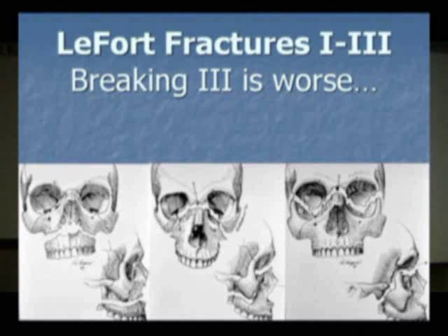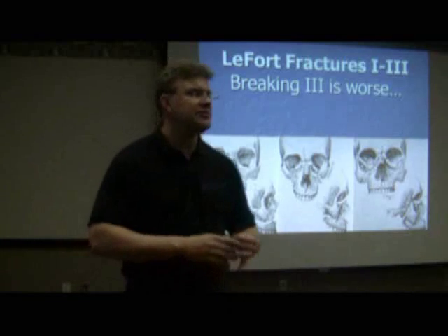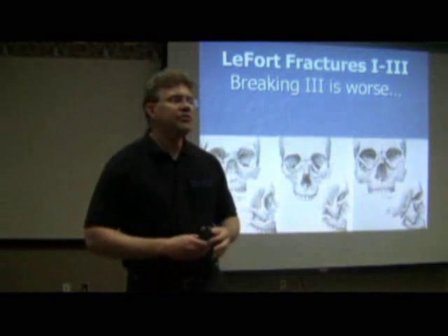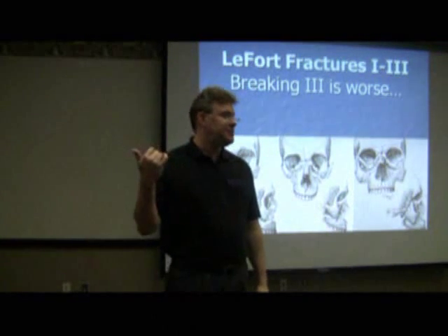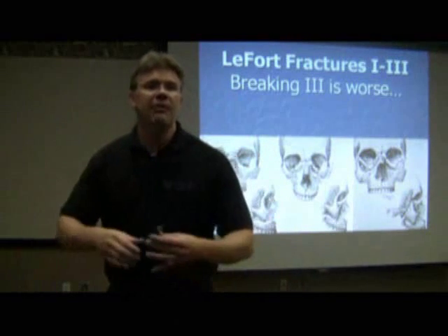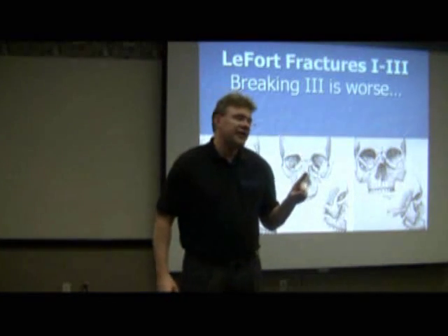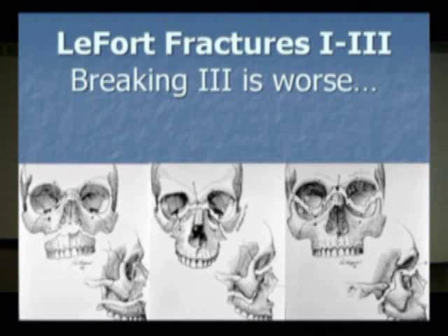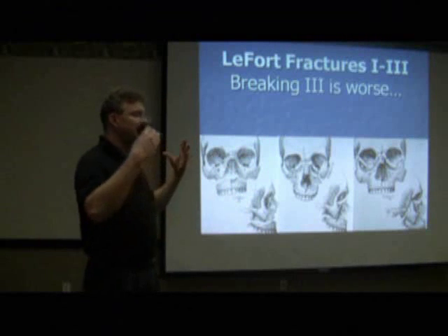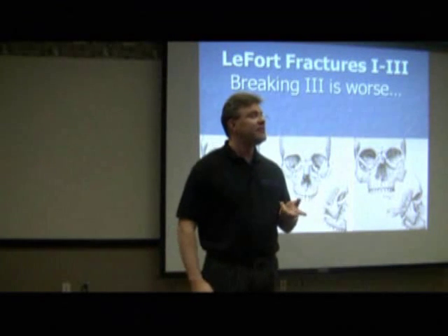Le Fort fractures. Happily, the test is not going to ask you the difference between a Le Fort 1, 2, and 3 — because most ER docs don't honestly remember the difference either. What you should remember is that 3 is worse than a 1, because breaking 3 bones is worse than breaking 1. More importantly, from the perspective of the test, think about it: they've got a mushy face. And the answer is airway trumps everything.